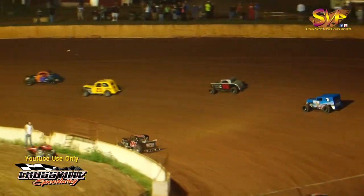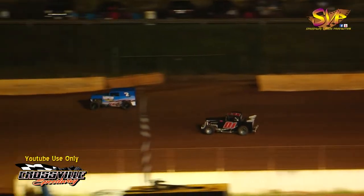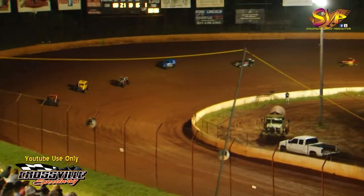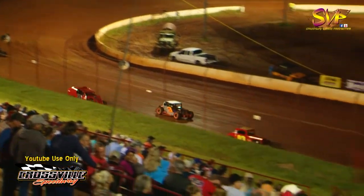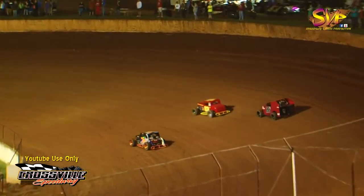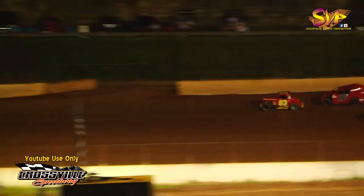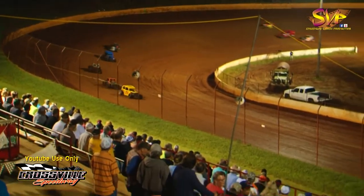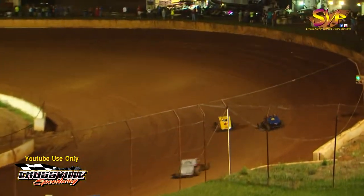Jonathan Allen still out front on lap number one. Dwayne Allen second, Austin Burton third. Then you're going to have the seven of Chris Lefevre in fourth. Rounding out your top five will be the zero-one of Rodney Hall. Dwayne Allen is going to look to the inside of Jonathan Allen down the back straightaway and take the race lead going into turn number three. Coming out of four, we've got a new race leader on lap number three — the 21 of Dwayne Allen moves to the lead.